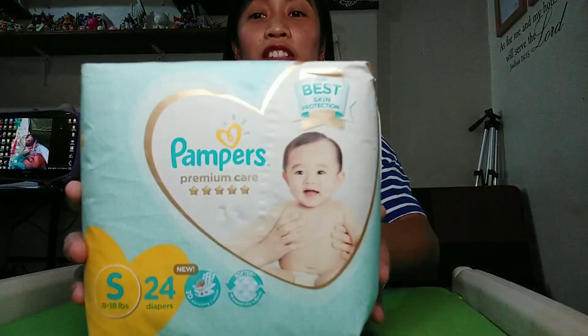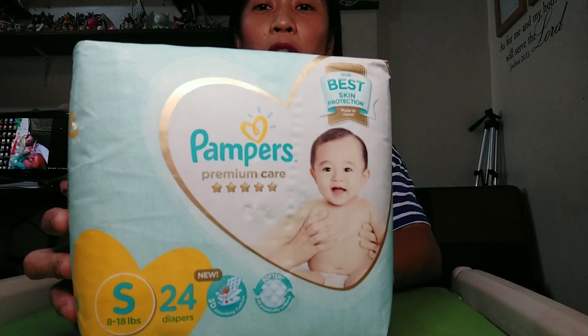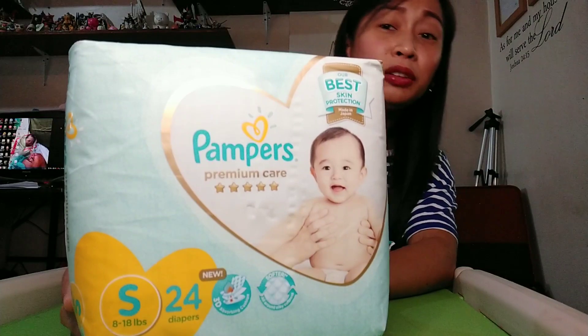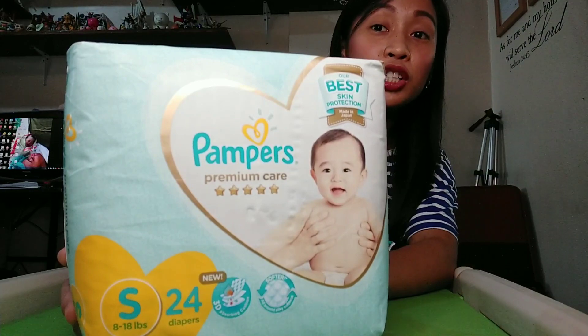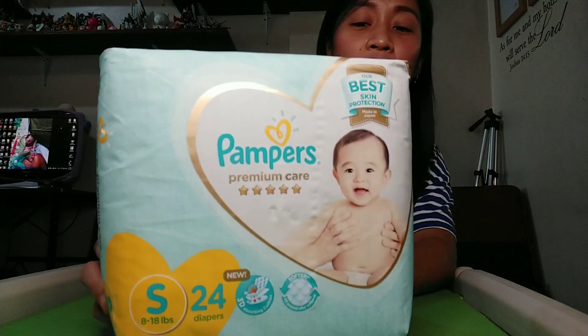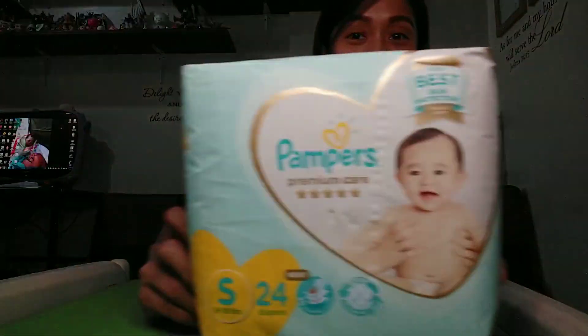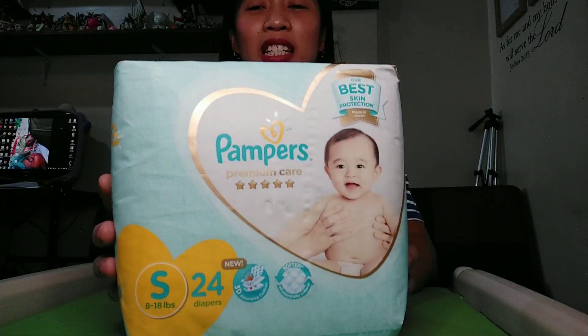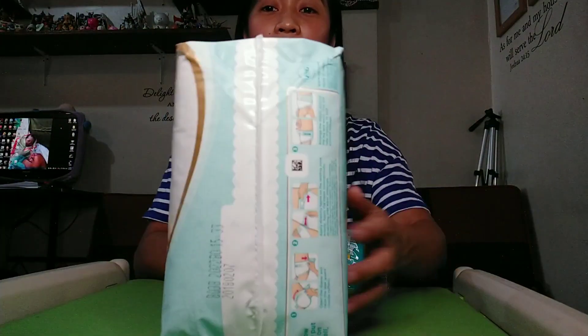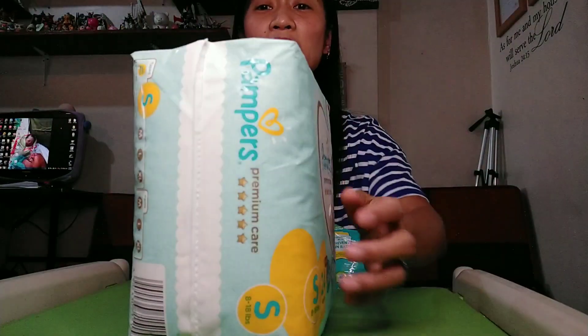Now for the Pampers Premium Care. This is 24 pieces, also small size. I wasn't able to buy the large size because it was already sold out on Shopee — it sold out really fast because it was on sale. So I bought small and I'll just give it to my sibling who has a newborn baby.